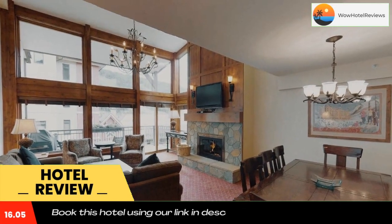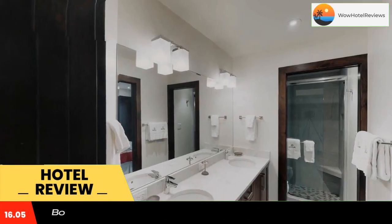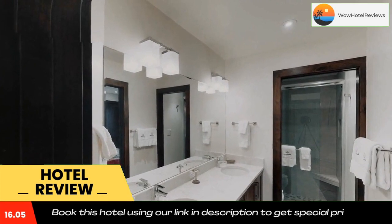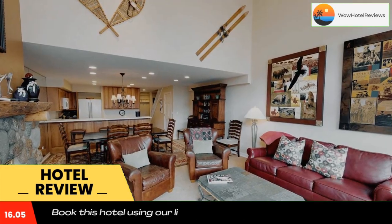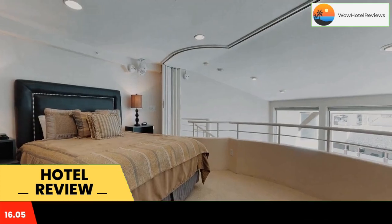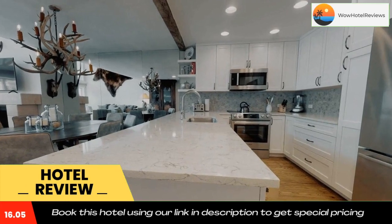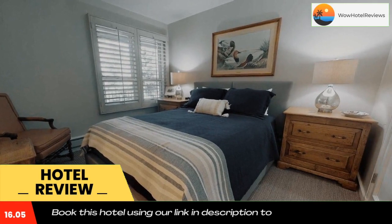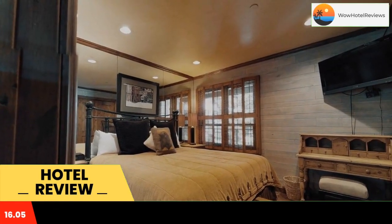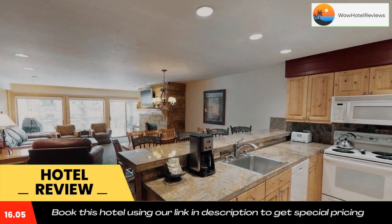Featuring a year-round outdoor heated swimming pool, a hot tub and a sauna, these apartments are located in the center of Lion's Head Village. Free parking in an underground garage is provided. Each apartment features a balcony, a seating area with a fireplace, and a cable TV with a DVD player. A kitchen with a refrigerator, a stove top and an oven is also included. Guests can take advantage of barbecue facilities and a business center at Vail Montaneros.